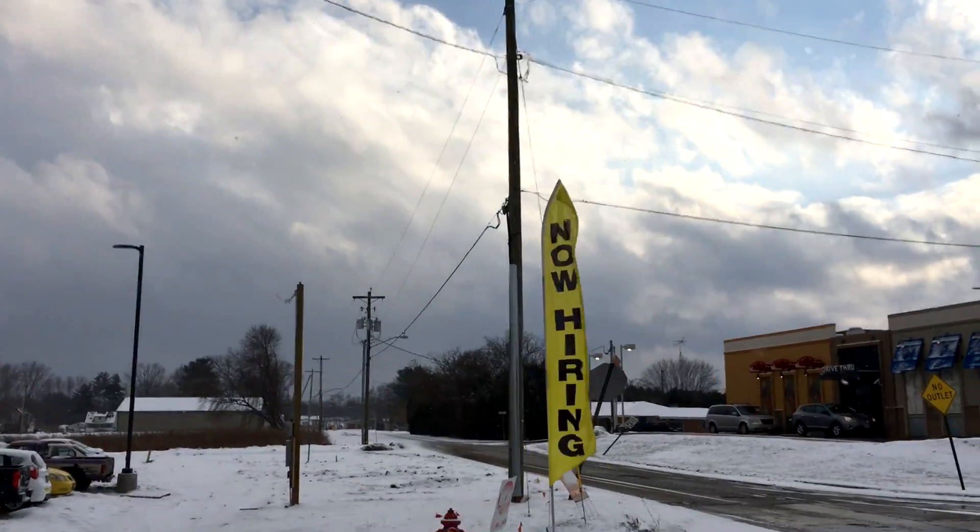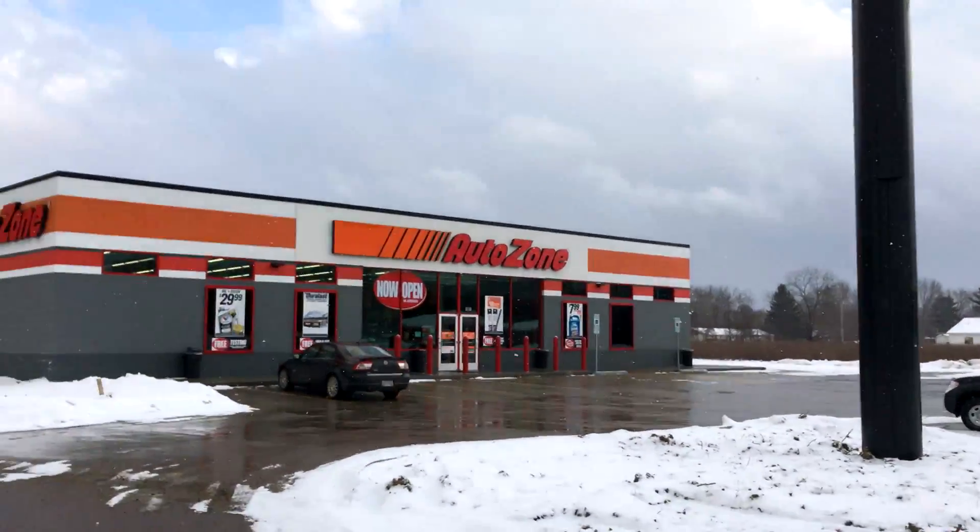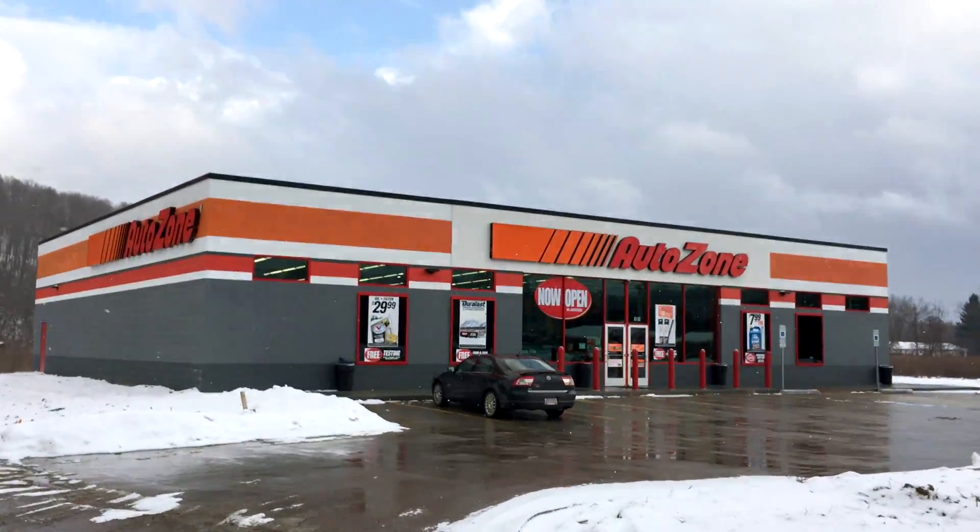Still got the 'now hiring' sign up, so any of you guys who need a job, hot foot it down here to the AutoZone. All right guys, that's it — final update for the AutoZone. Officially open on Macaulay Drive in Uhrichsville. Come on down!